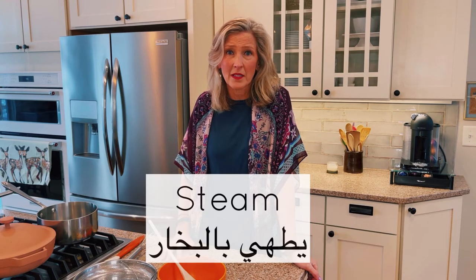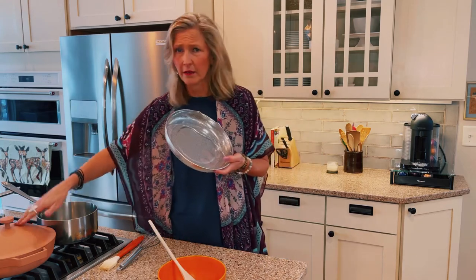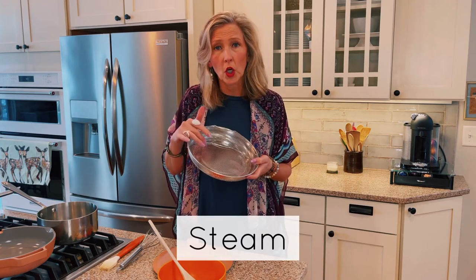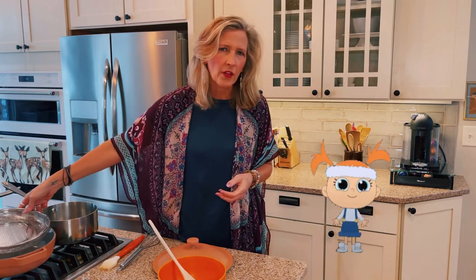To steam — using hot water vapor to cook vegetables or fish. This steamer basket fits inside my fry pan. You would put a little bit of water at the bottom of the pan, turn up the heat, and the hot vapor — the steam — will cook the vegetables or fish in the steamer. A very healthy way to cook.